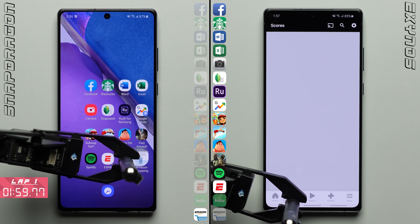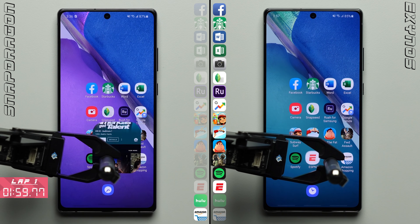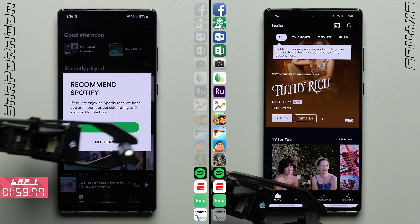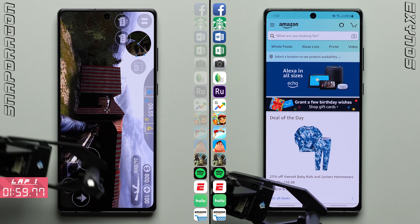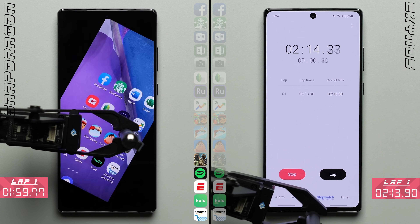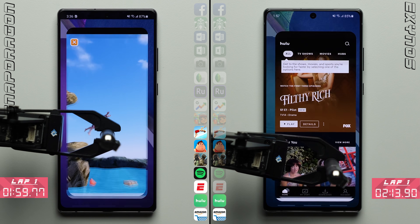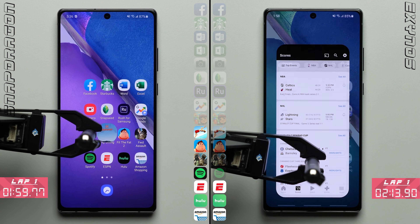The Snapdragon variant finishes the first lap with a time of 1 minute and 59 seconds. We'll see if the Exynos variant can at least match the performance of the Snapdragon in the bottom row, where so far it's been able to do just that, loading all four of the lightweight apps at nearly identical speeds, leading it to finish the first lap 14 seconds later with a time of 2 minutes and 13 seconds.